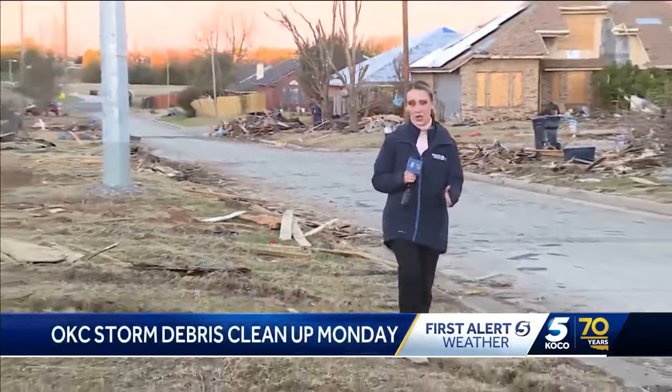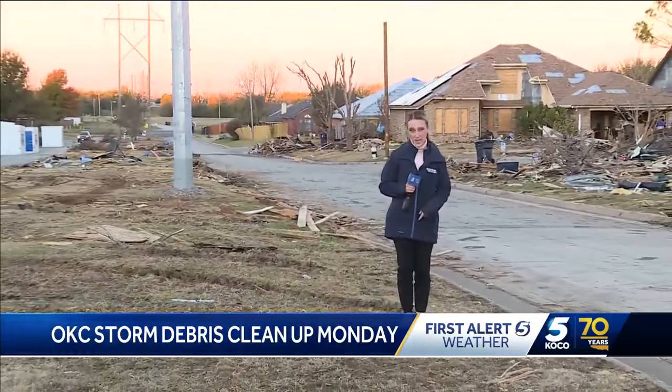That's right. This neighborhood near Southeast 89th and Sooner was one of the hardest hit by those tornadoes that hit nearly two weeks ago. And Monday, the official cleanup process begins.